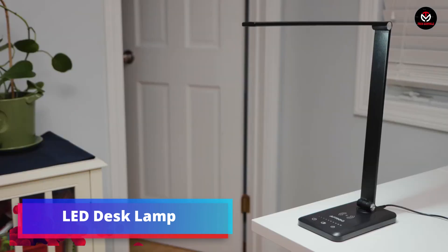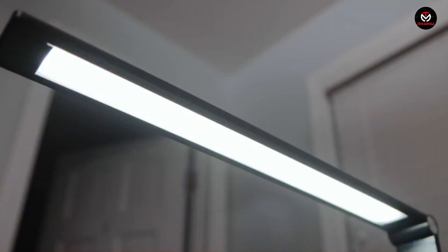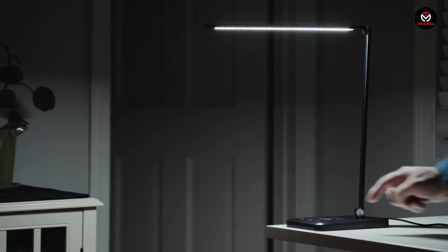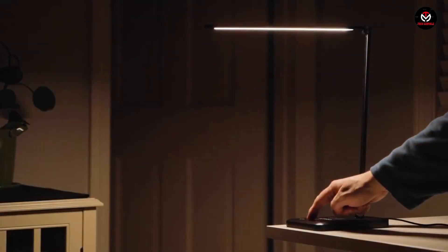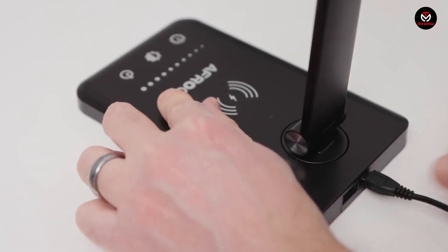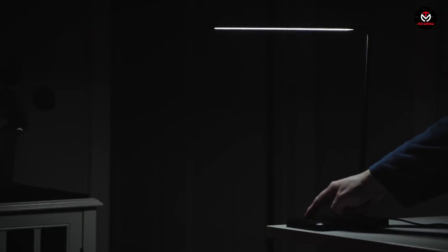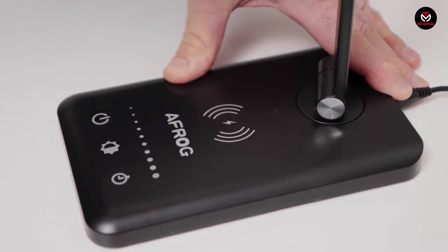Brighten up your workspace with the LED Desk Lamp, a stylish and efficient lighting solution for your home office or gaming setup. This lamp offers 5 color options and 7 brightness levels, allowing you to customize the lighting to your preference. With minimal power consumption, the lamp also includes a built-in USB port for charging your devices while you work. Adjust the tilt to get the perfect angle on your notebooks or keyboard. Priced just under $40, this LED Desk Lamp is available now.